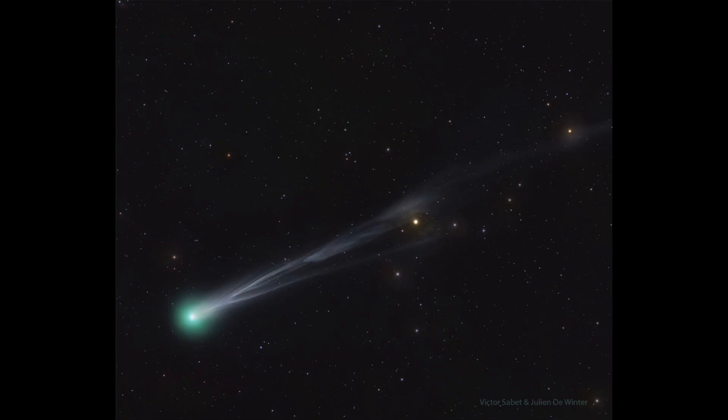We'll be watching Comet Lemon over the coming weeks. It will actually reach its closest approach to Earth in the middle of October — on October 21st. At that point, it will be about half the distance between the Earth and Sun, still relatively far away from us. It's in no danger of striking Earth at all, and in fact it will be about 75 million kilometers away at its closest approach.